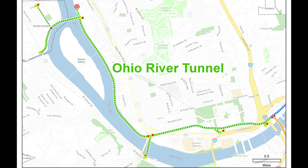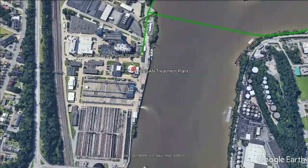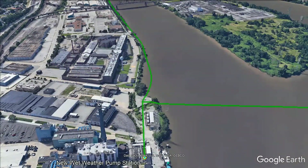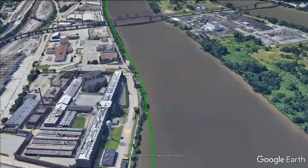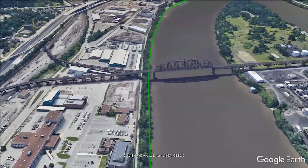Construction of the Ohio River Tunnel will begin at a launch shaft near the Veterans Bridge and end at the new wet weather pump station near the Alkesean Wastewater Treatment Plant. The Ohio River Tunnel is being designed to follow the north bank of the Ohio River between the new wet weather pump station and the West End Bridge.